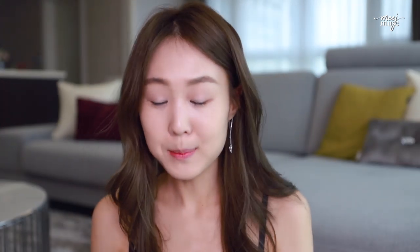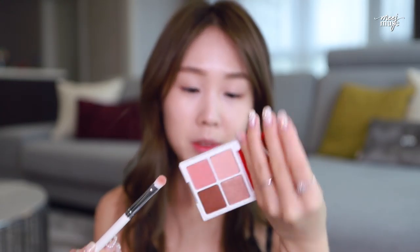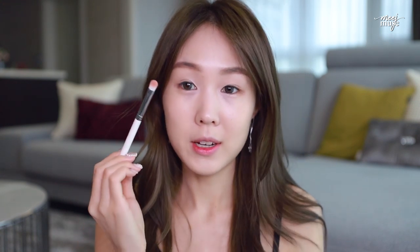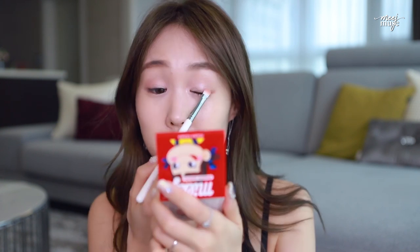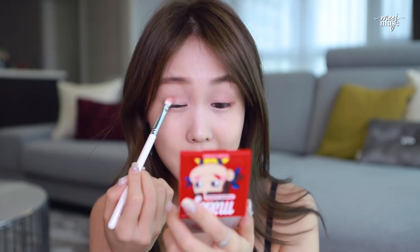I've been loving these Milky Shadow palettes from Holika Holika, especially this one. It's a little warm-toned for my liking but I really like these colors. I'm going to sweep it across my eyes using my Muse brush number 177, the flat eyeshadow brush — super soft, blends at the same time as applying. I'm mixing that color together so it's not too orangey, more nudey.